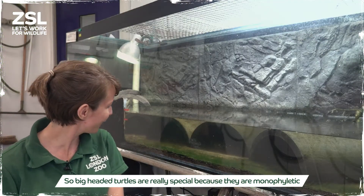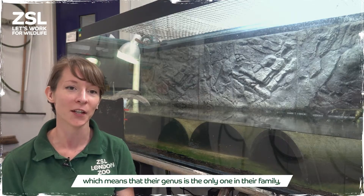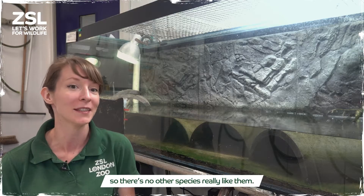Big-headed turtles are really special because they are monophyletic, which means that their genus is the only one in their family, so there's no other species really like them.